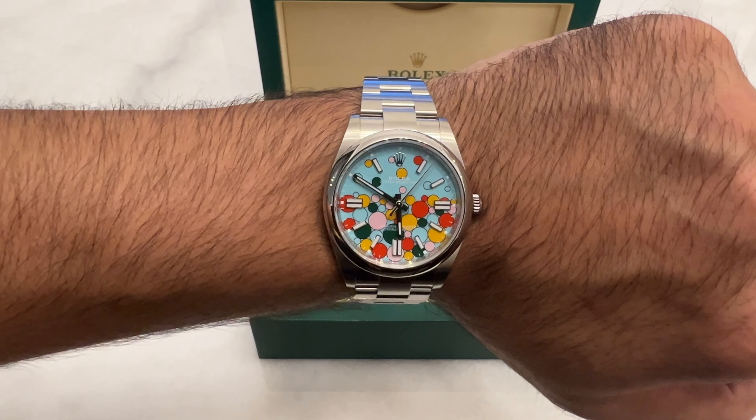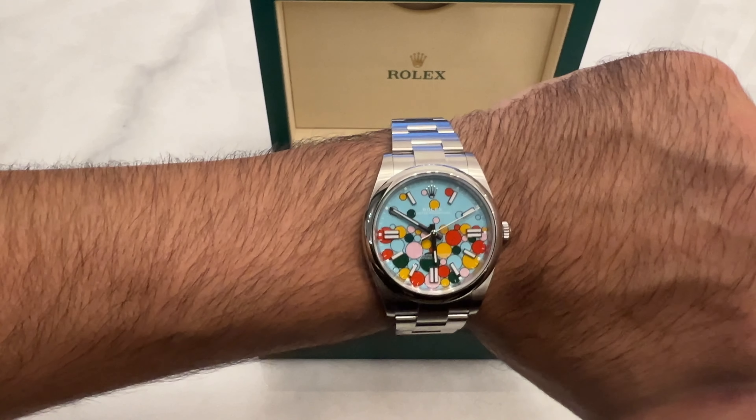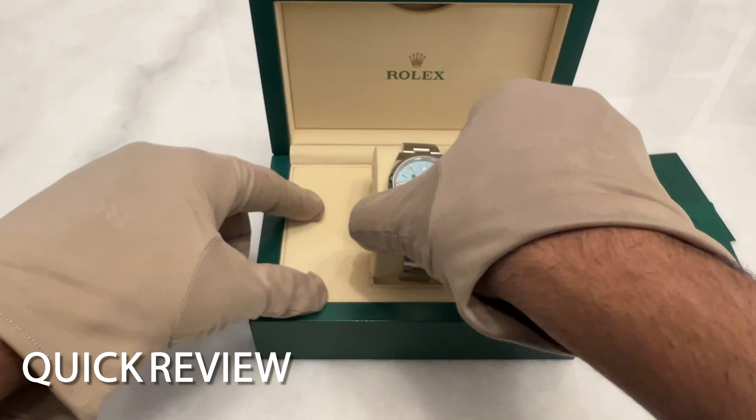Here are three reasons why the Rolex Oyster Perpetual Celebration might be the best Rolex. When I first saw the watch, I thought it was a bit too much, but I completely changed my mind. Before I give you my reasons, let's go over a quick review.